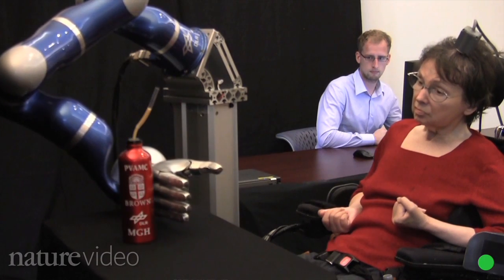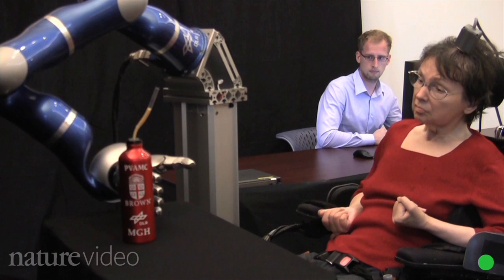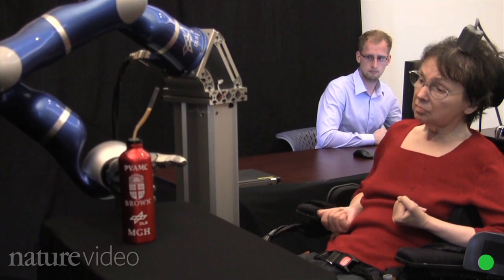A cursor is one thing, but an arm is quite another. There's really a big challenge in moving from controlling a cursor on a screen, which slides around in just one or two dimensions on a flat surface, to controlling something as sophisticated as a robotic arm that has a hand, an elbow, and a shoulder and can move virtually anywhere.